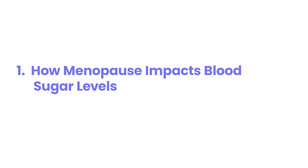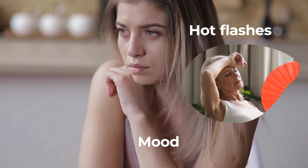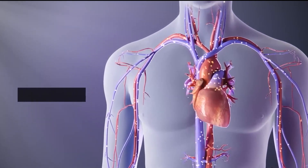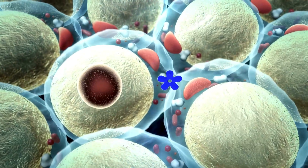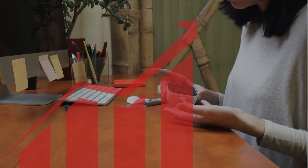1. How Menopause Impacts Blood Sugar Levels. Menopause is like a hormonal rollercoaster with unexpected twists and turns that impact more than just mood and hot flashes. When estrogen and progesterone levels fluctuate or dip, they can mess with how your body responds to insulin. Think of estrogen as your body's secret sugar regulator — when it drops, your insulin sensitivity can drop with it, making blood sugar management more challenging. Menopause can also increase stress levels, which raises cortisol, the stress hormone that can spike blood sugar and leave you feeling like you're caught in a vicious cycle.